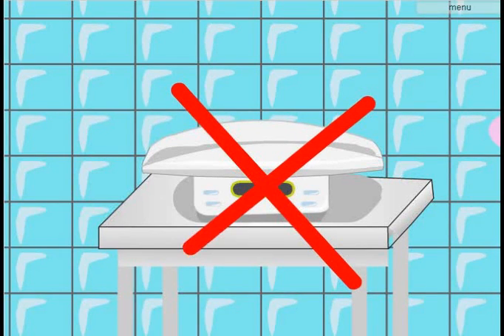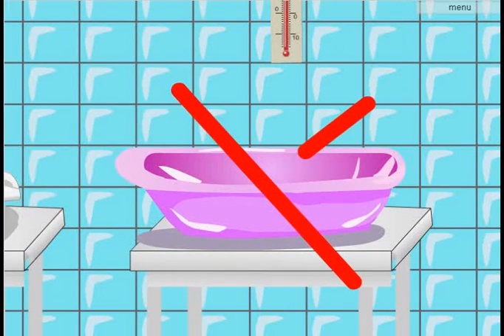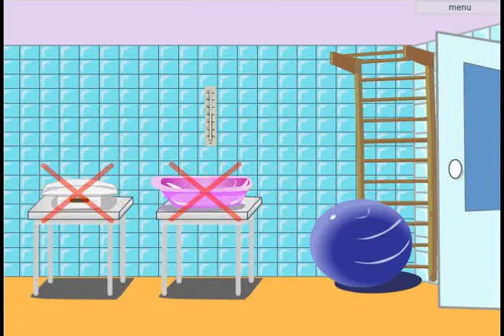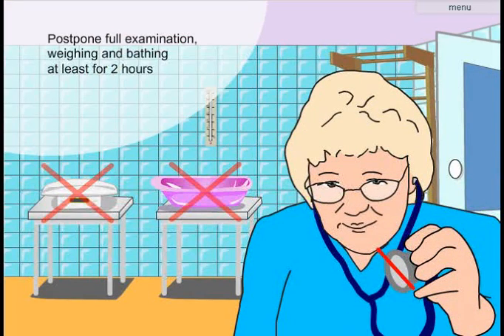Weighing and examining the newborn should be postponed until at least 2 hours after birth. This helps reduce the risk of hypothermia. Early bathing of the newborn results in a rapid drop in temperature and it isn't needed.